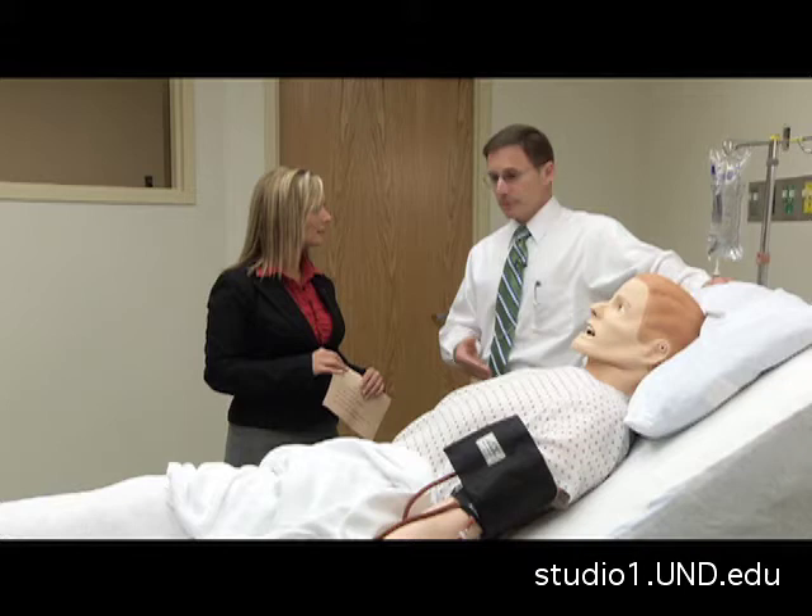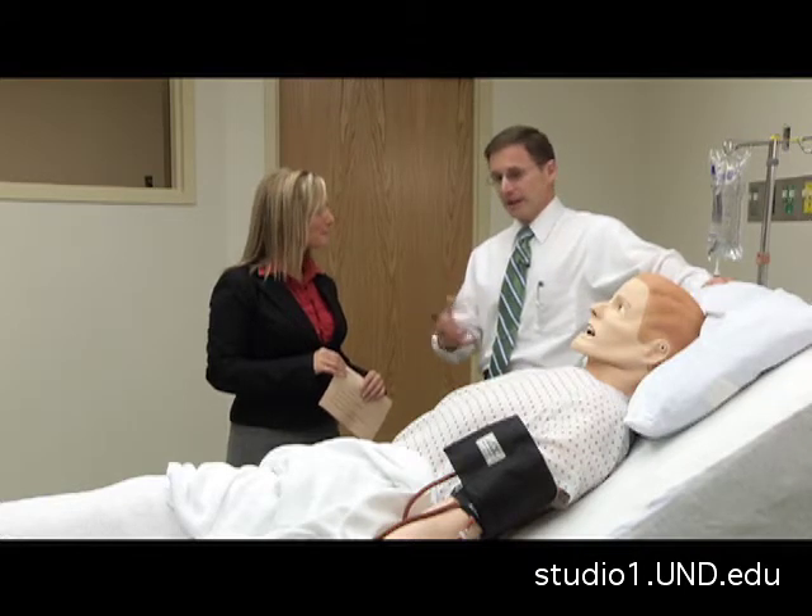Are other schools using technology like ADAM? Several schools are using this kind of technology. Simulation has been around for a few years now. There's been simulation in Grand Forks at UND, not at the medical school, but nowhere in North Dakota have we had a scenario like this where we have our rooms all put together.